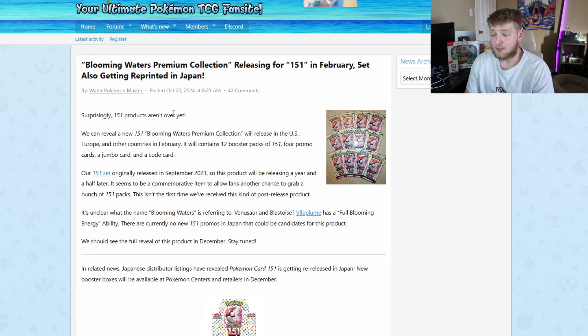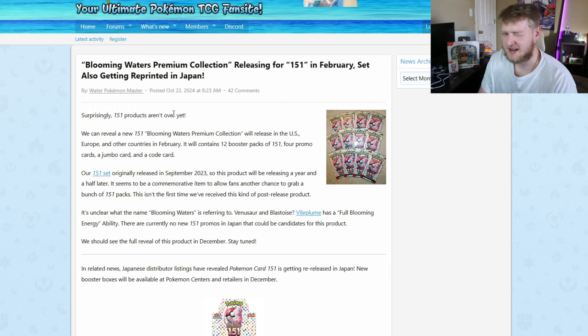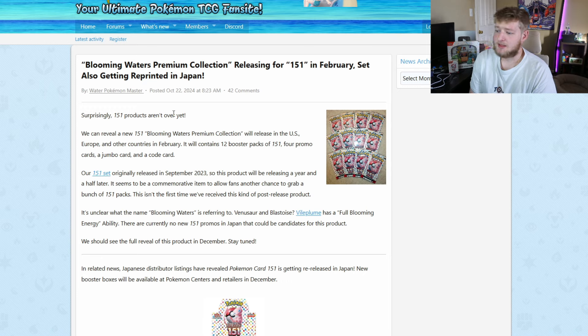Sounds like a pretty good product honestly. I definitely want to pick these up as long as I can find them or they're at a decent price online, because I have a feeling they're going to be gone fast — these things will get swallowed up. We're in a Pokémon boom right now, and I'll be making a video about that soon. When they drop in February, they might be hard to find. I don't think they're going to sit on shelves very long, mainly because 151 has seen a big boom, especially in the last two weeks.